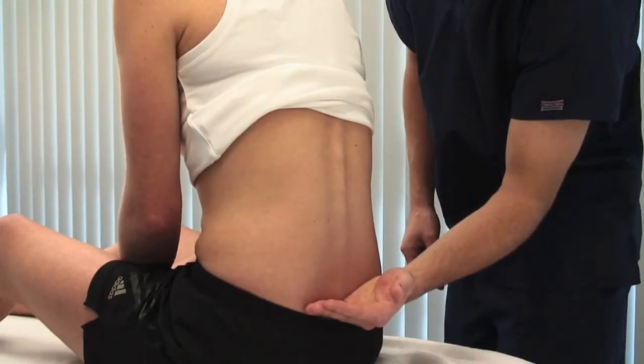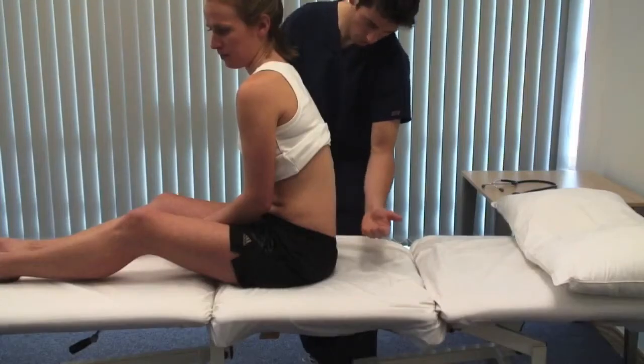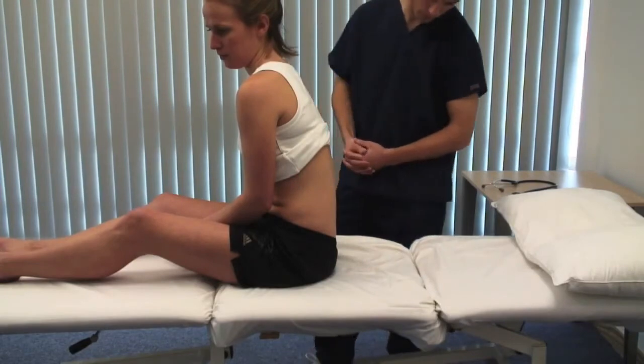Check for pitting oedema over the sacrum by applying pressure for a few seconds and seeing if indentation remains.